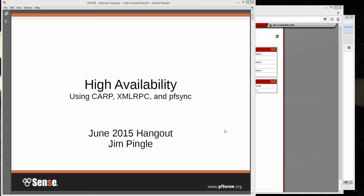Hello everybody, my name is Jim Pingle, and welcome to our pfSense Gold Hangout for June 2015. This month we're going to be covering high availability using CARP, XMLRPC, and PFSync.